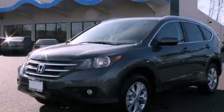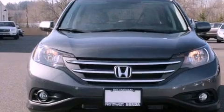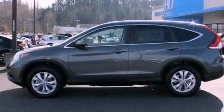This is a brand new 2013 Honda CR-V, plenty of space for what you need. It features a 2.4-liter, four-cylinder engine, a five-speed automatic transmission.